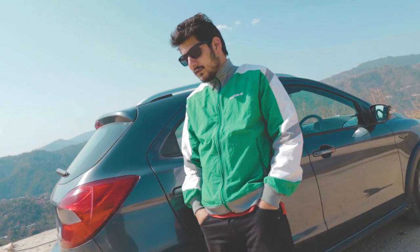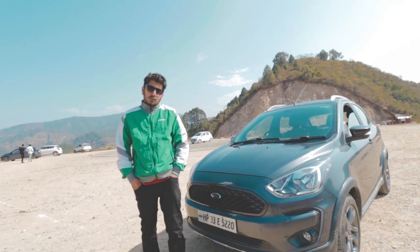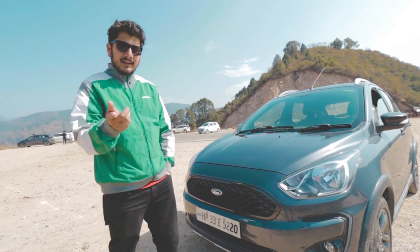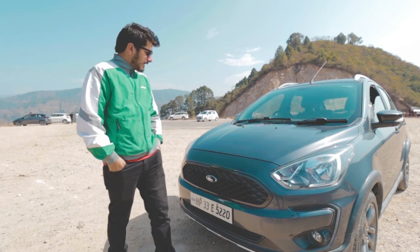The servicing cost is nominal. To give you an easy breakdown: at 20,000 km service, it was a normal service — air filter, oil filter, engine oil change — and brake pads were also changed. For now there has been no major expense, just small things here and there. The power window of the car failed but Ford replaced it under warranty, so thumbs up for that.